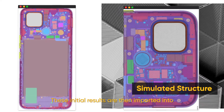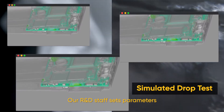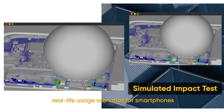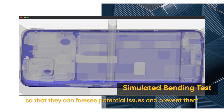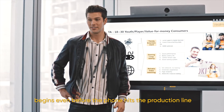Choosing from more than 20 types and 300 components for their initial screening, these initial results are then imported into computer-aided engineering for further refinement. Our R&D staff sets parameters based on the lifestyle of young people and uses computer-aided engineering to simulate real-life usage scenarios, so they can foresee potential issues and prevent them. Quality testing begins even before the phone hits the production line.